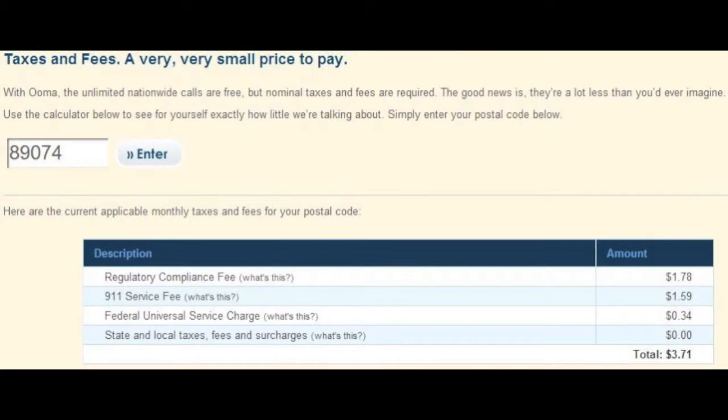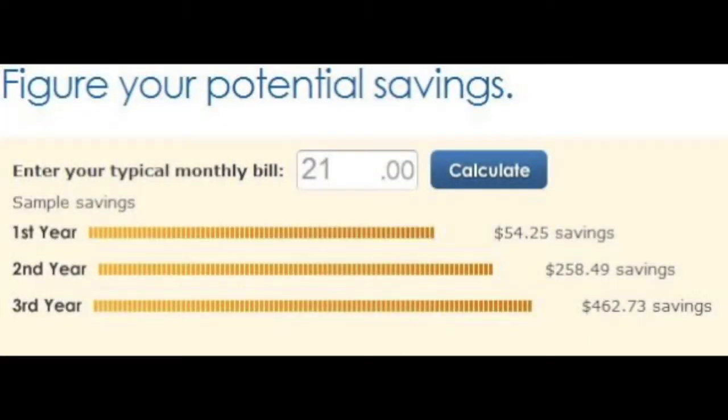How much can you save each month, you ask? Well, speaking from experience, my monthly phone bill is $21 a month as part of the Cox Bundle price. By canceling the phone service with Cox and using Umotelo, the service is free — I just pay the FCC fees. Where I live, my monthly bill will now be $3.71. Taking into consideration the cost of the Umotelo, by the end of year three I will have saved over $460 for the three years.